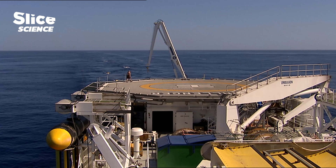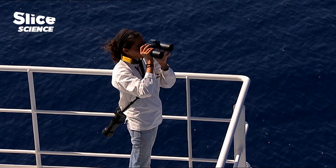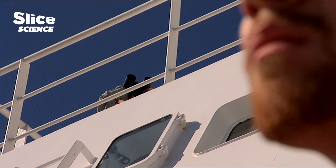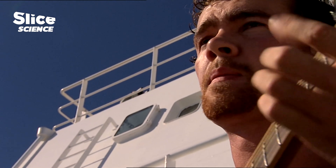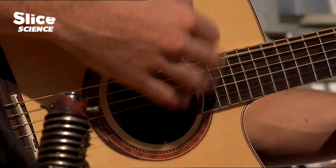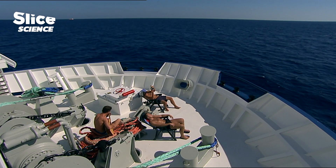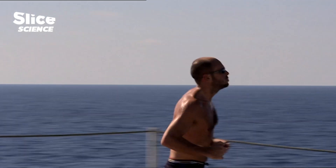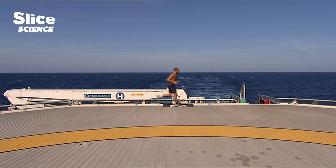The seismic cruise returned to normal a few hours ago. The powerful computers have taken over from the men, and the pressure is no longer as strong on the Geo Challenger. What are the scientists on this ship thinking about? Probably their next night on the Champs-Élysées, thanks to Egyptian oil.